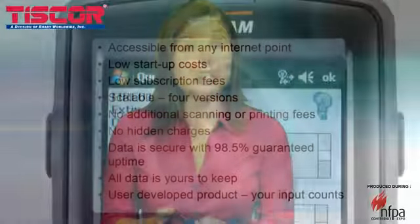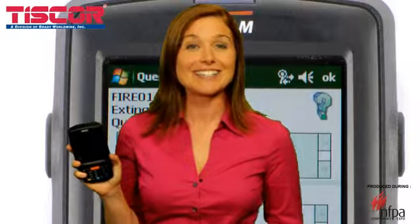No matter what type of inspections you perform, Inspect&Track will standardize your procedures with automated, repeatable, consistent processes. Inspect&Track offers you web-based inspections, powerful reporting, and technology-driven compliance.